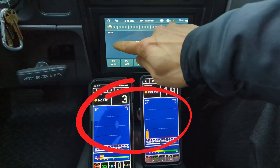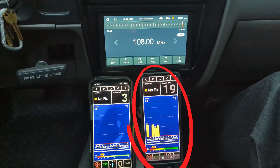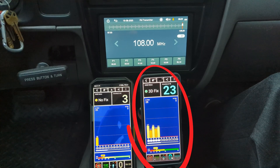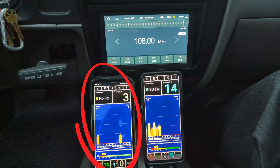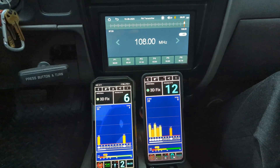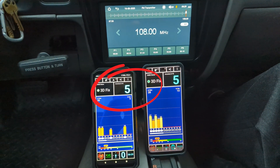Keep an eye on these phones as I switch to 108 megahertz FM transmission frequency. The GPS signal came back immediately on the phone on the right, and the phone on the left is coming back slowly. Now they both have a 3D fix, which means that your location is locked.